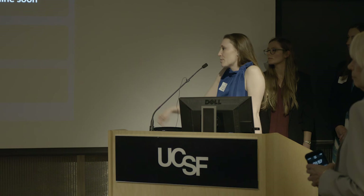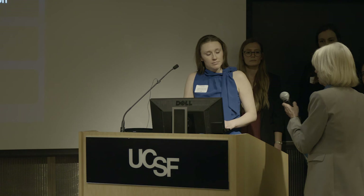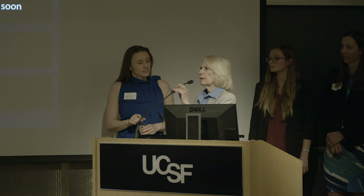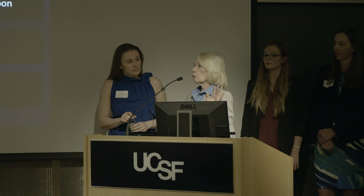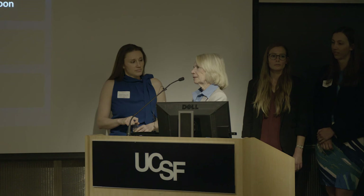A clarification for the judges: these are Startup 101 teams, not the core technology team. There is a team behind Nikki at UCSF working on the technology. The backgrounds shown are all wonderful, but these team members have not been working on the science in this project — they are here for the class itself, and may or may not stay together as a company.